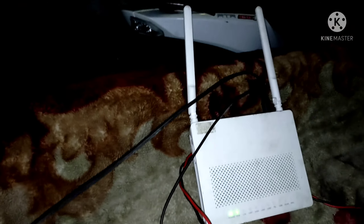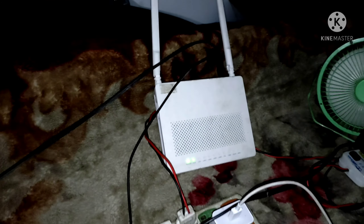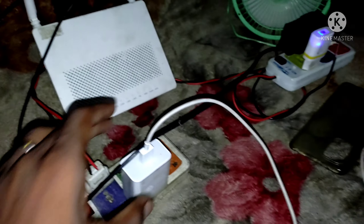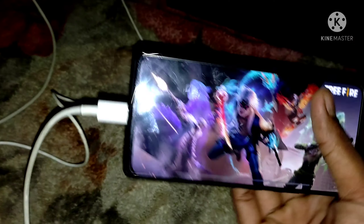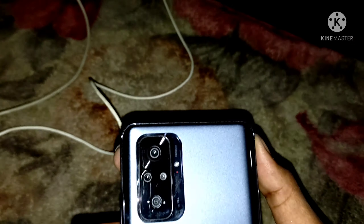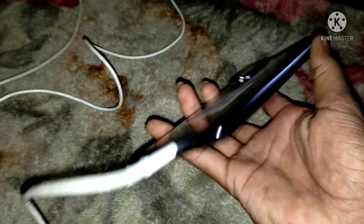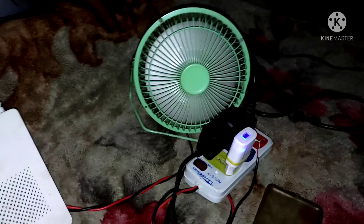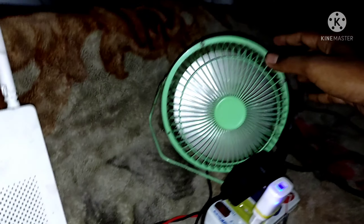This is my bed area with a blanket. I also do live streams from here. This is the most important thing about this setup — I have a fan, a gaming fan.